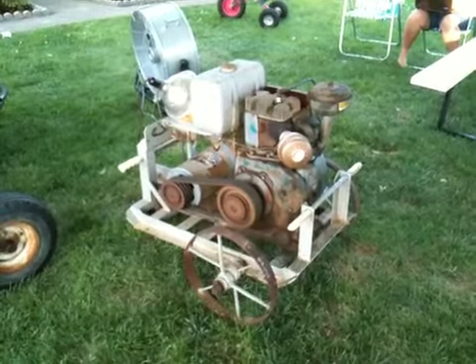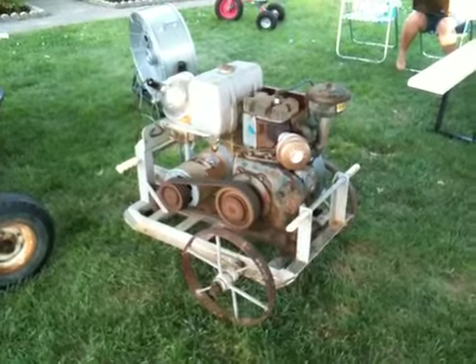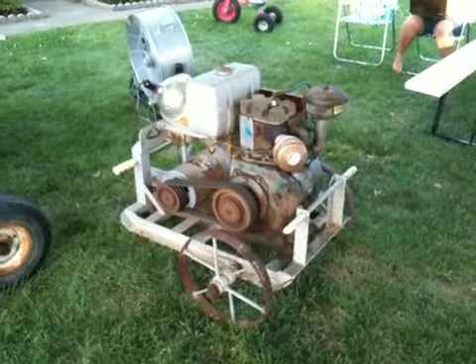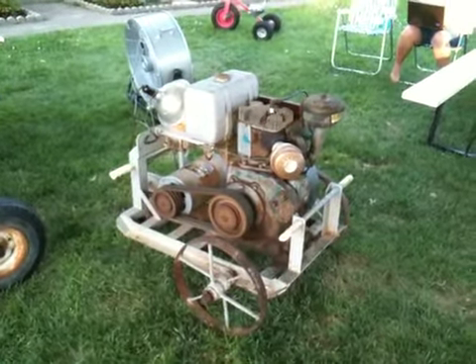This is my bargain from Saturday — a $45 Sears and Roebuck 5,000 watt powerhouse, powered by a one-cylinder Wisconsin engine.